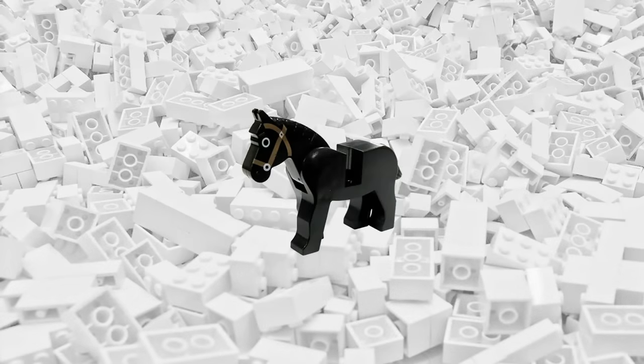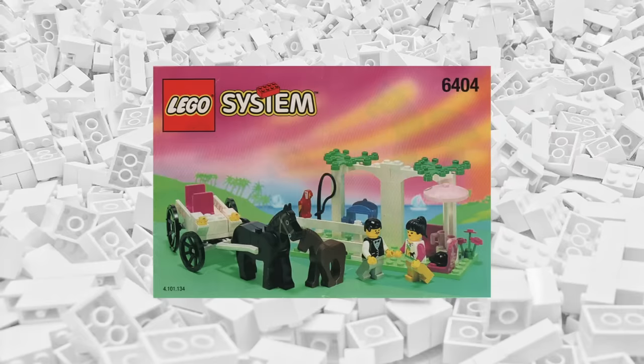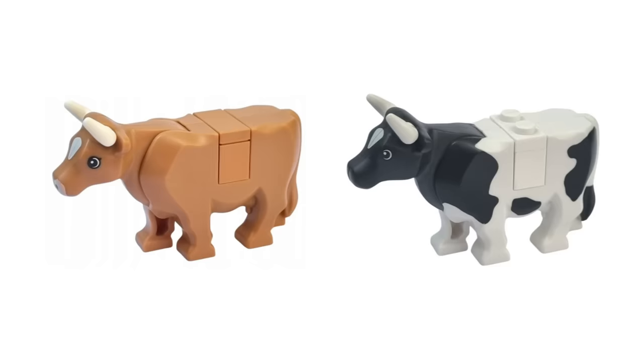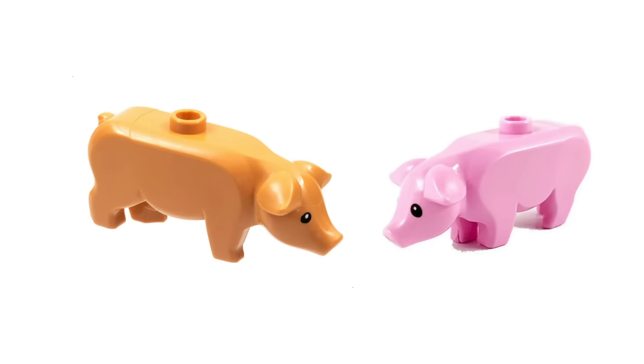Other than the original horse, LEGO didn't release any farm animals until the very limited foal in 1996. Appearing in only two sets, this was the only foal ever designed for LEGO's system, though this model does appear today in the LEGO Friends line. In 2008, LEGO finally released a new farm animal — the cow — in both a black and white as well as brown version. The following year, the pig was released, and the same mold has been used ever since, though with different colors and prints.